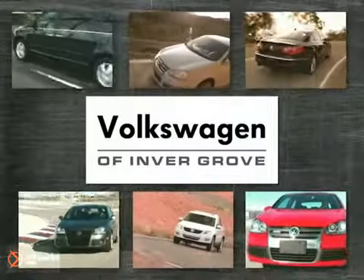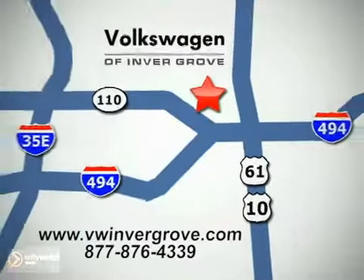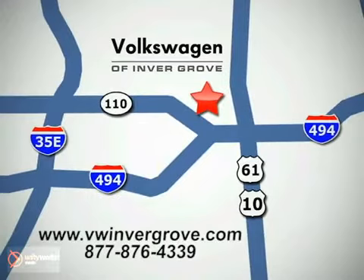Volkswagen of Inver Grove — it's better here and we'll prove it. We are conveniently located at 1325 50th Street East in Inver Grove Heights, Minnesota, near Highway 494 and Robert Street, across from Best Buy.